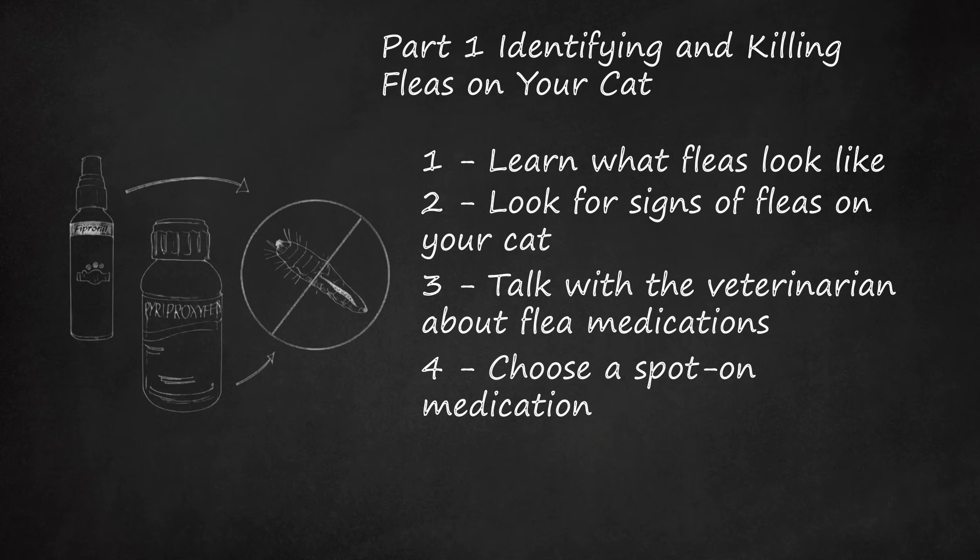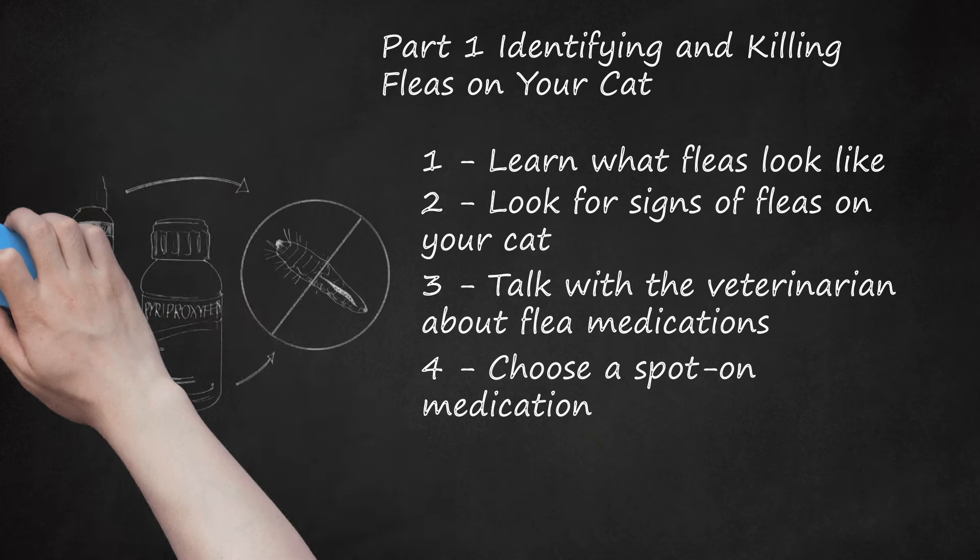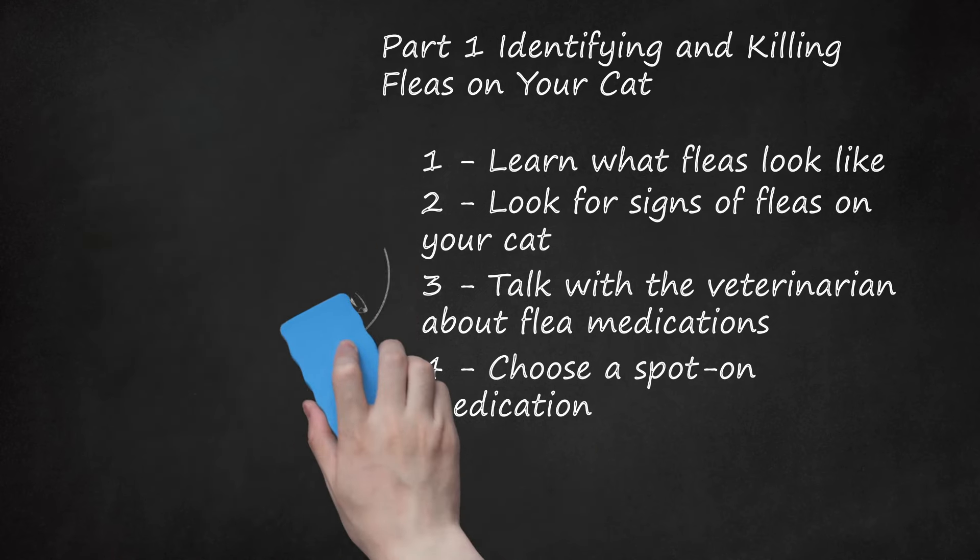Selamectin, known as Revolution, is applied once a month to kill adult fleas and their eggs. It also kills ticks, heartworms, ear mites, and sarcoptic mites. Be aware that selamectin is not licensed as a product to kill ticks — it only has partial success with some ticks and is not effective against Ixodes, which is the species that carries Lyme disease. If ticks are your main concern, speak to your veterinarian about more effective methods of control, such as a Soresto collar or Frontline.